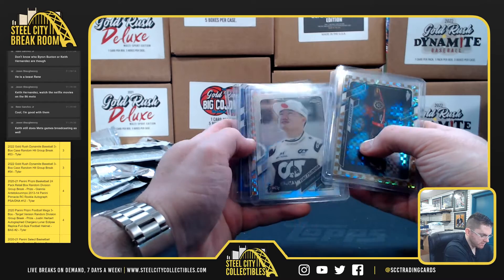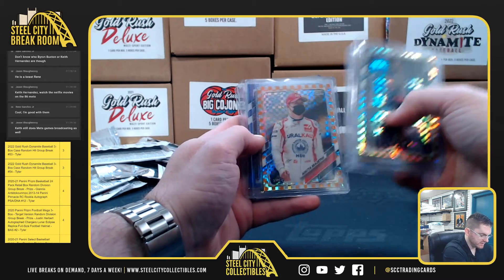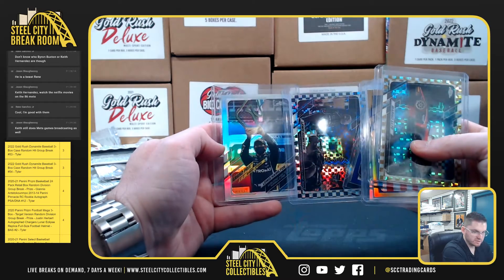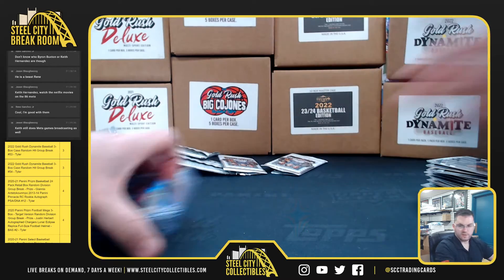Did have the Yuki Tsunoda refractor and the orange Nikita Mazepin, Max Verstappen purple, and two Lewis Hamilton refractors. Thank you, Eric.